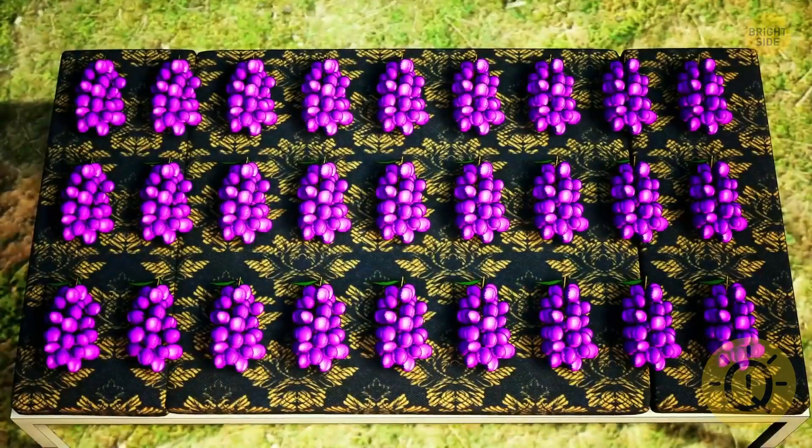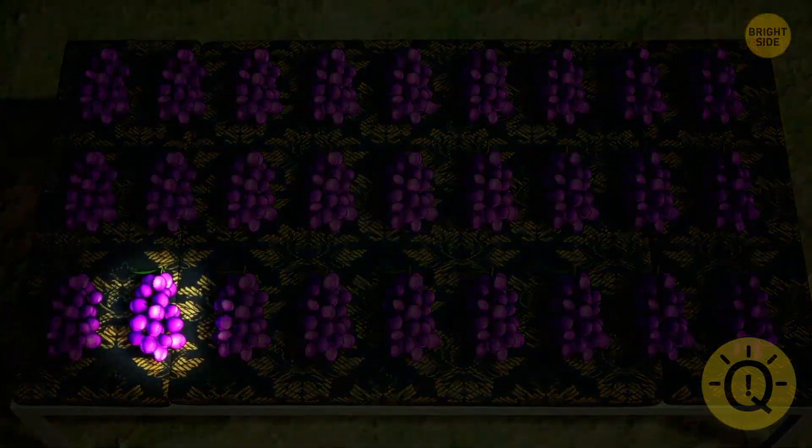Take a look at this pattern. Can you spot an odd detail? This bunch has more grapes than the others.